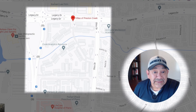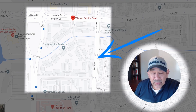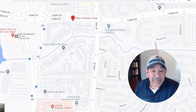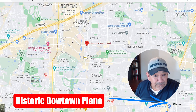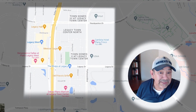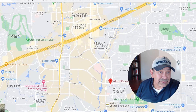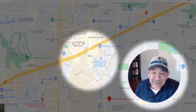Here on the map you can see the Villas of Preston Creek — the entrance is visible, Preston is to the west, and Legacy is just to the north. Zooming out, if you head straight west you'll hit the Shops of Legacy and Legacy West. The Boardwalk at Granite Park is right there too, and you've got 121 and the Dallas North Tollway to the north. Ford Center with the Dallas Cowboys practice facility is up there, along with the Stonebrier area.